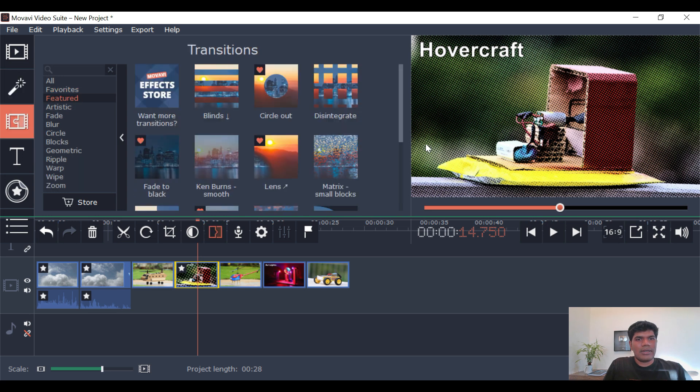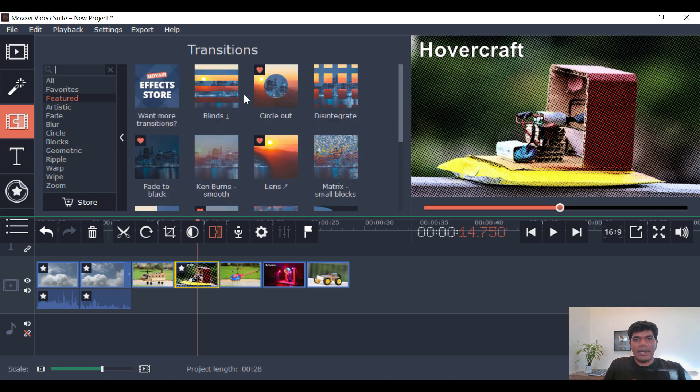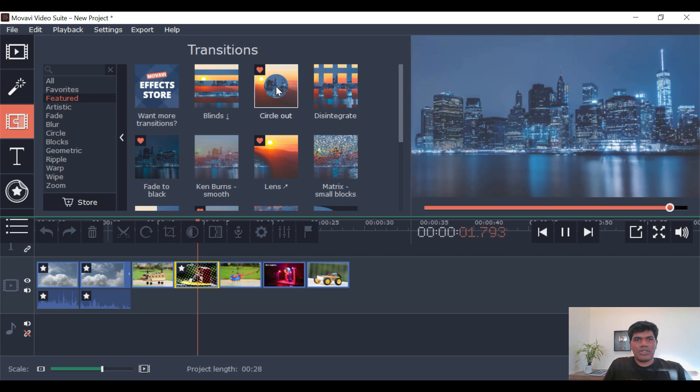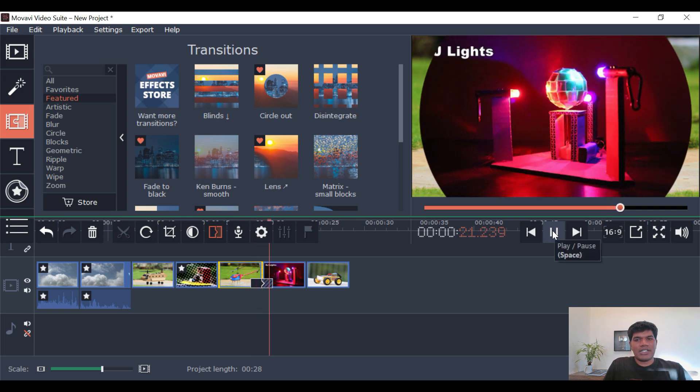Moving on to the transitions — they have a good number of transitions. It even shows you exactly how each one looks. This is how it would appear. If you want to apply any transition, you can just drag and drop it between two video files, images, or whatever you have. This is how the transition would look.